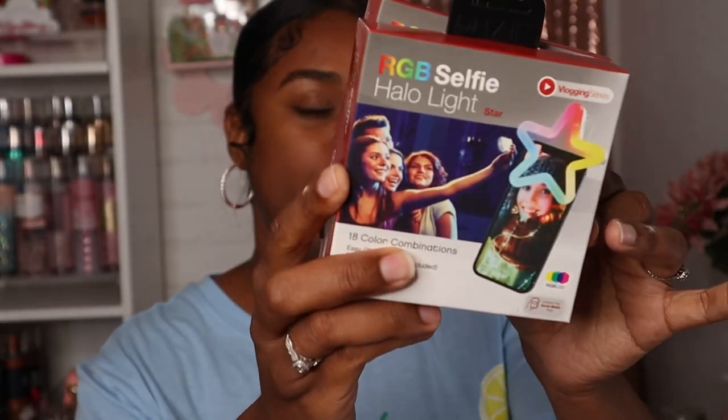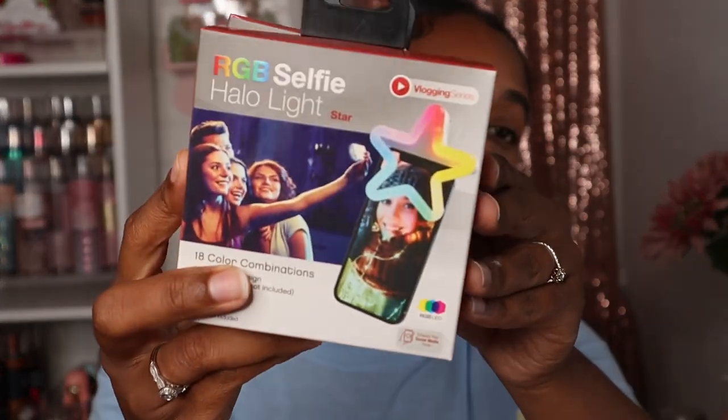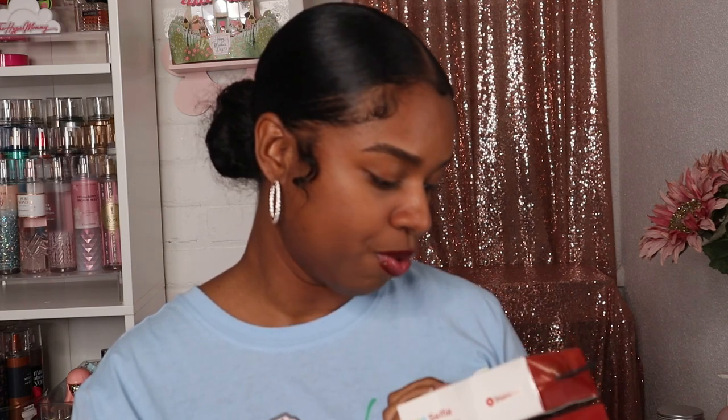Next thing I got are these selfie lights. If you guys watch my 'What's in My Bag' videos, I have this little light that I keep in my purse — it's really tiny and I like to use it to take pictures. But this one is actually bigger and it can change colors, which I thought was really interesting. I got one for me and my mom. They do take batteries, so I bought some batteries. I'm really excited to try this out!